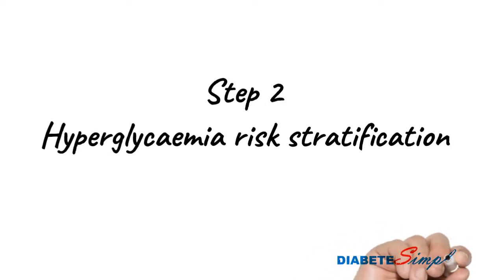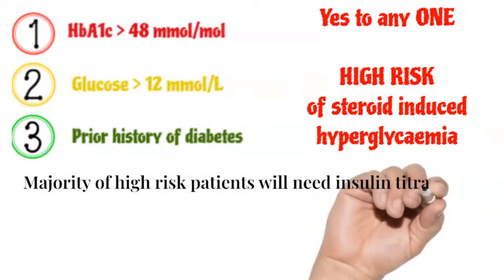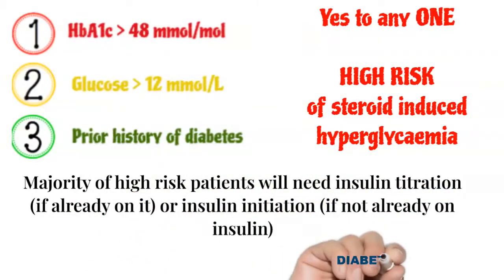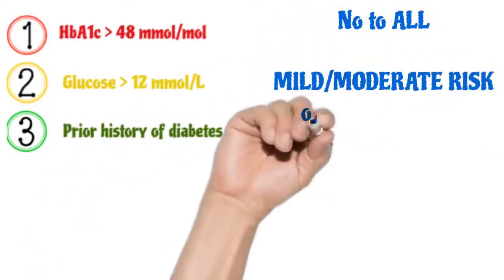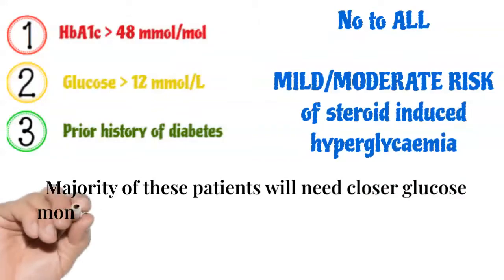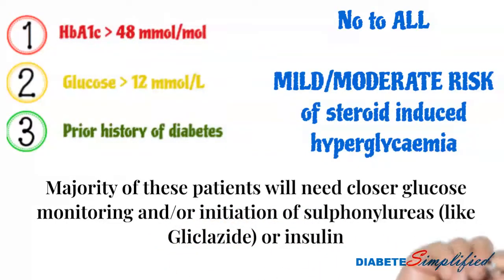Step two is hyperglycemia risk stratification, based on the answer to three questions. If the answer is yes to any one of these three questions, the patient is categorized as high risk of steroid-induced hyperglycemia, and the majority of these patients will end up on insulin. If the answer is no to all three questions, the risk still exists but is mild to moderate. All these patients would need closer monitoring of glucose, and some may require therapy initiation — either sulfonylureas or insulin — depending on the glucose levels.